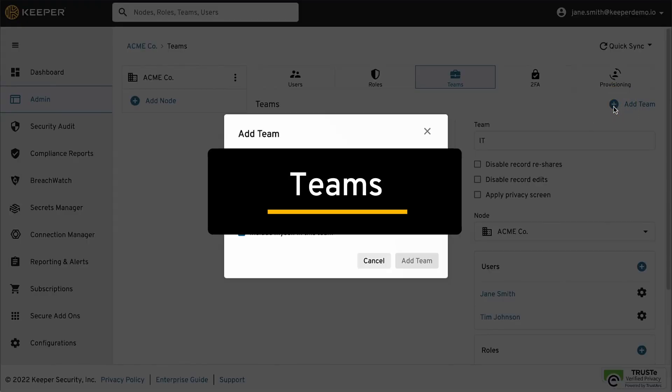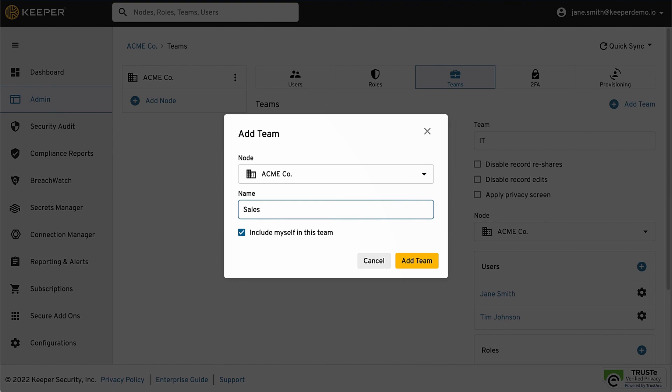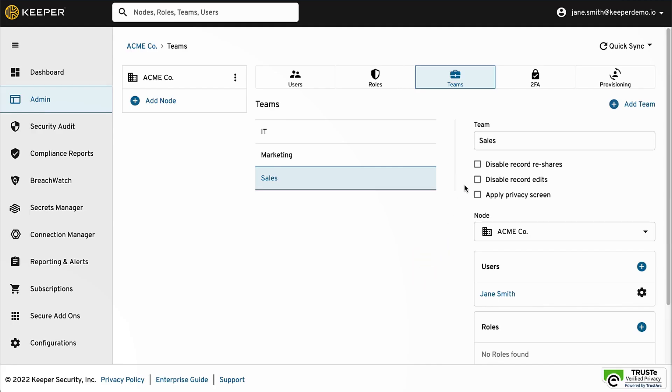Teams can be created to share records and folders. The administrator can create teams from the Admin Console, or they can be auto-provisioned from AD, Azure, or any other identity provider.